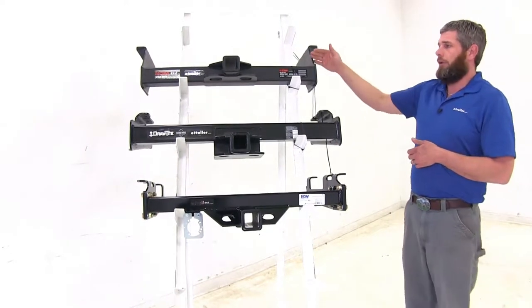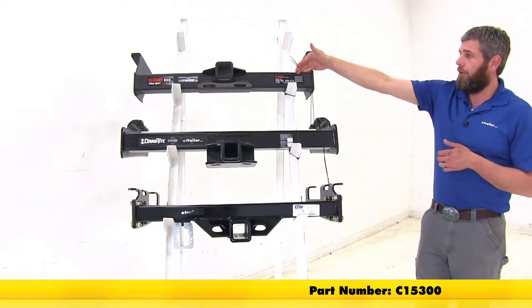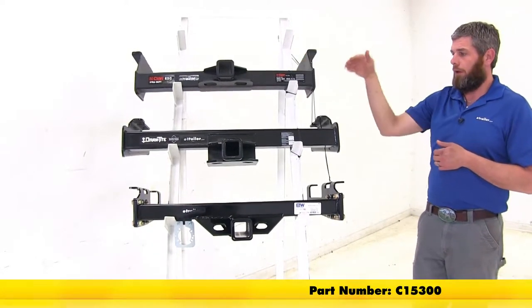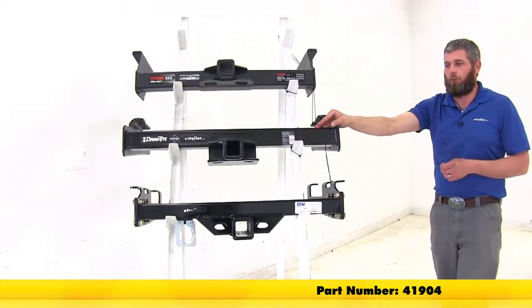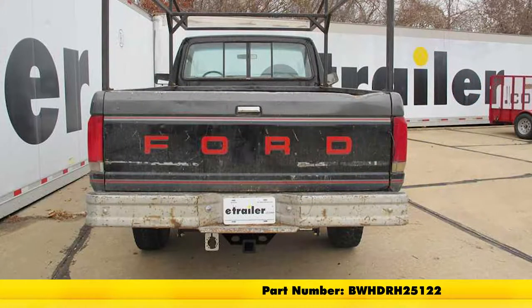For your normal bumpers or standard step bumpers, the Curt is going to be part number C15300. The Draw-Tite will be part number 41904, and the B&W will be part number BWHDRH25122.